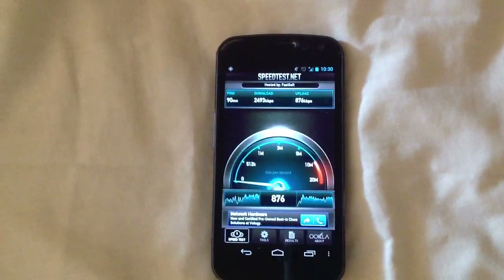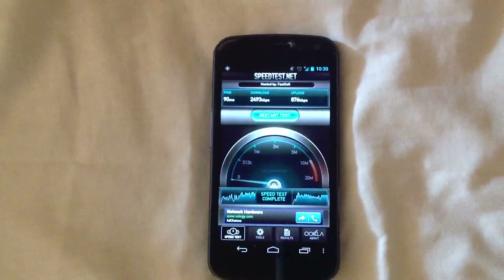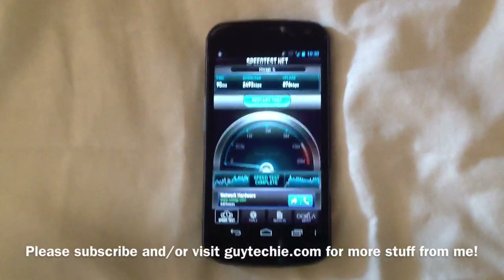And of course we're losing our patience. Just imagine if this test was on Edge. Well, there you have it. Thanks for watching. GuyTechie.com.